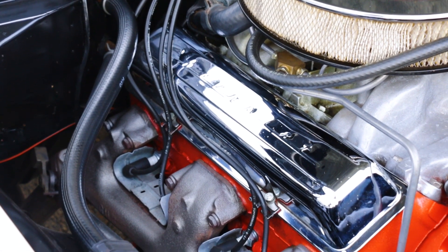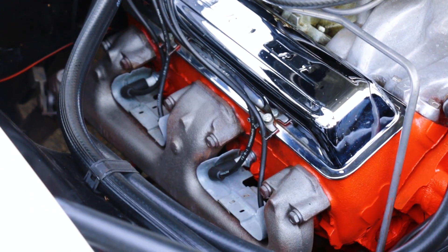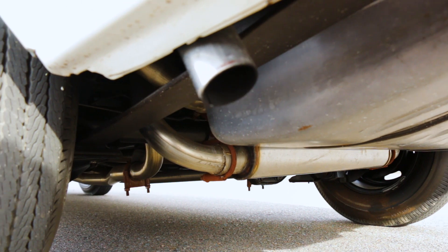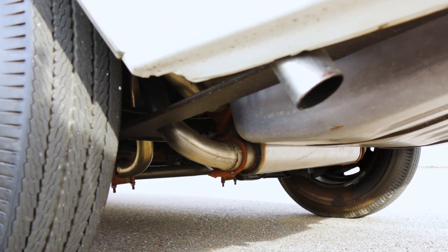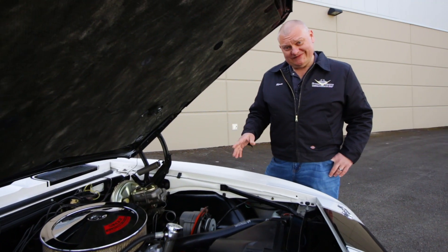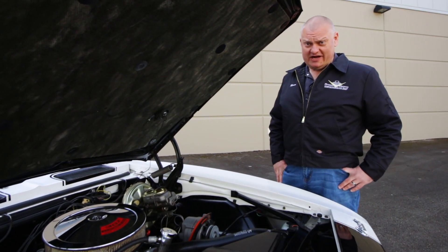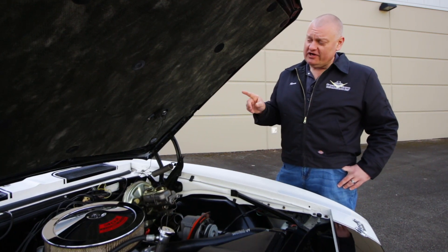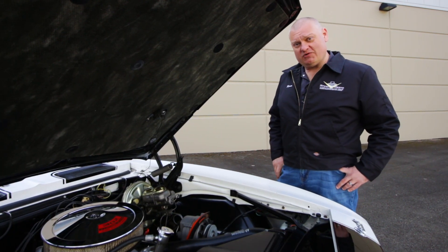Z28s were all backed by a Muncie 4-speed transmission and a 12-bolt rear axle out back for strength and traction, this one stuffed with 3.73-to-1 gears. Don't let the small displacement 302 fool you — these 11-to-1 compression mighty mice spun to 7,000 RPM, making full use of the 4-speed and 3.73 rear gear.